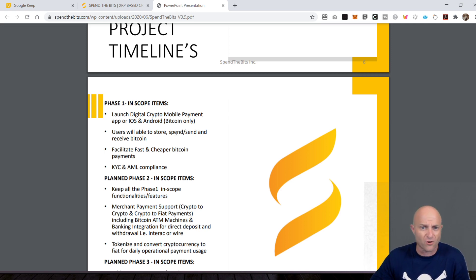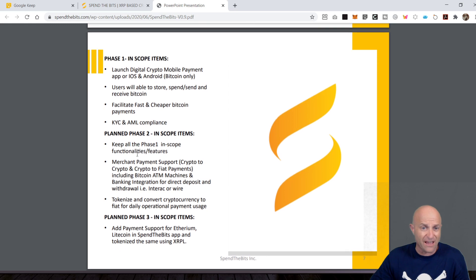Users will be able to store, spend, send, and receive Bitcoin — facilitate fast and cheaper Bitcoin payments, with KYC/AML. In phase two, we're getting more functionality. Are we keeping the same functionality while also getting merchant payment support? Now you can pay from a merchant perspective. Crypto to crypto and crypto to fiat payments — that's good. Does that mean it's beyond Bitcoin? Including Bitcoin ATM machines. Banking integration for direct deposit and withdrawal. Tokenize and convert crypto to fiat for daily operational payment usage.